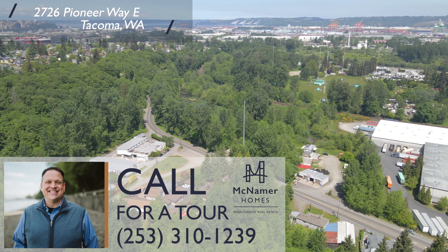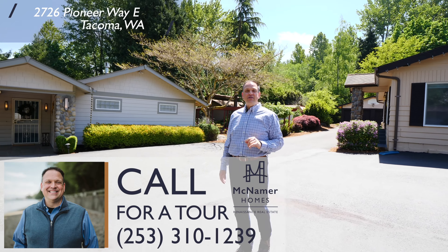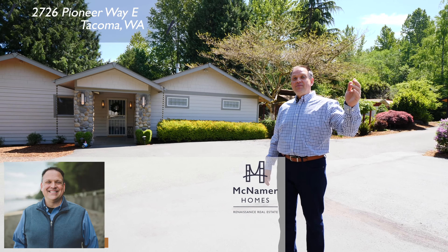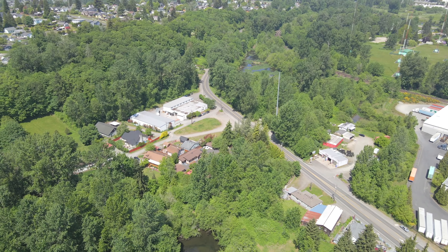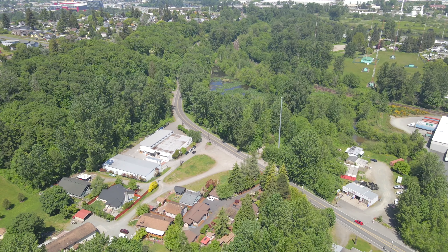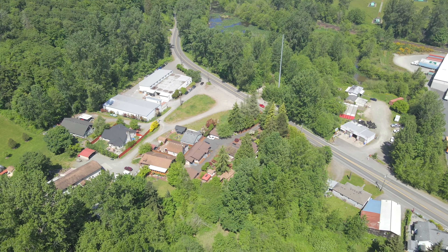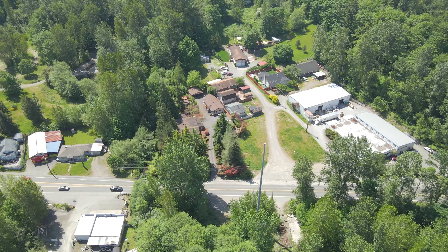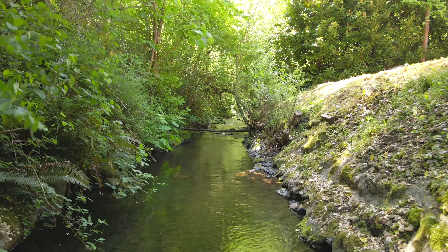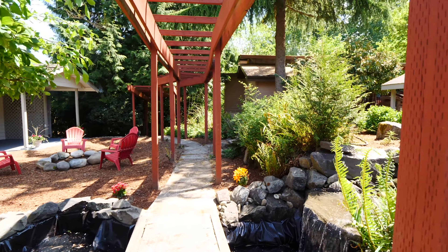You would never know that this property exists. I am at 2726 Pioneer Way here in Tacoma, just down from the Clay Art Center. Wait till you see this incredible oasis estate. There are three buildings, two garages, gazebos, and outbuildings. We are on the banks of Swan Creek — an incredible escape. So come on, let's take a tour.